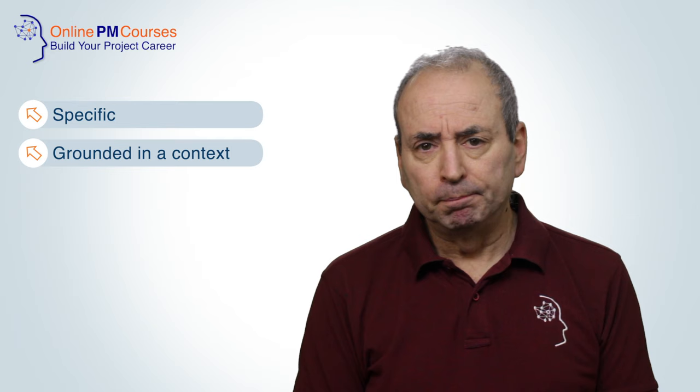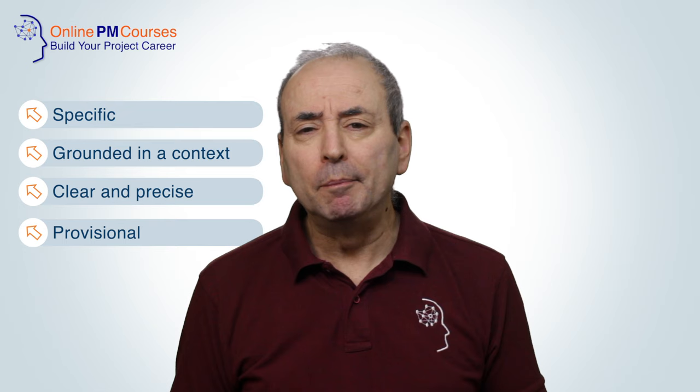Good AI prompts need to be specific, grounded in a context, clear and precise, and provisional. The odd one there is provisional. What I mean is that every prompt is part of a learning process. Never consider that one prompt will certainly give you the result you want, because at the moment we don't have the knowledge, skills, and experience to get precise results from our generative AI prompts. Use each output to craft a new prompt and get a better result.